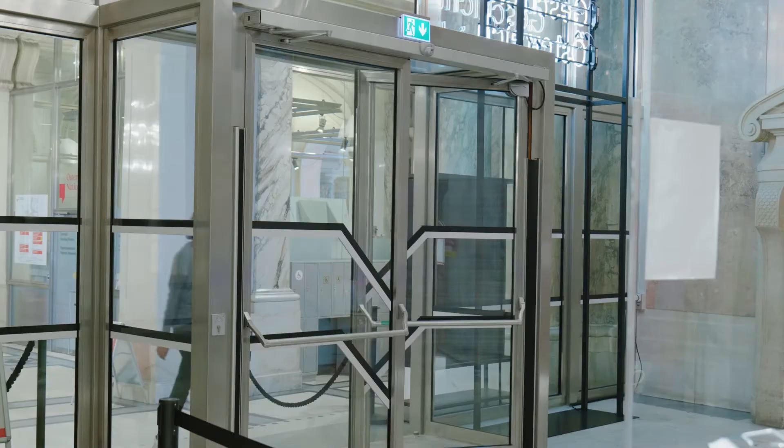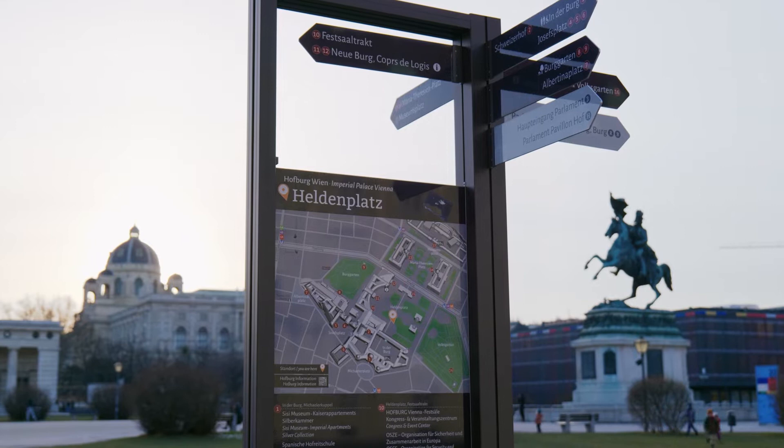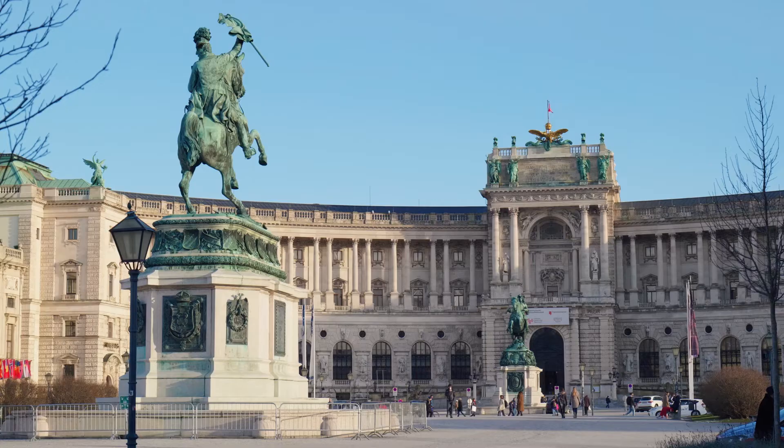Austria hadn't had a contemporary history museum until now. It was finally opened in 2018 in a very significant location — a location that embodies one of our central aims: to talk about conflicted histories. In the collective memory, the building and the square in front of it, Heldenplatz, are connected to the 1938 Nazi takeover of power in Austria.